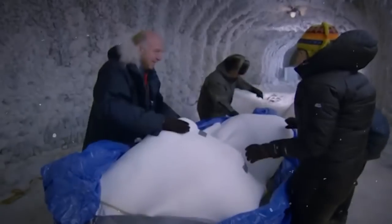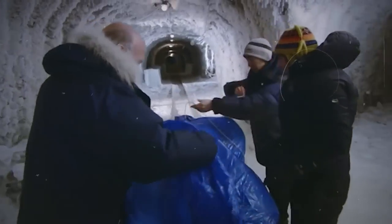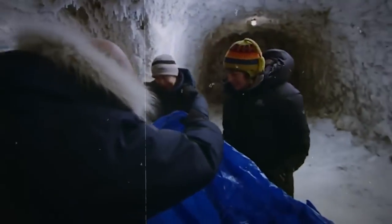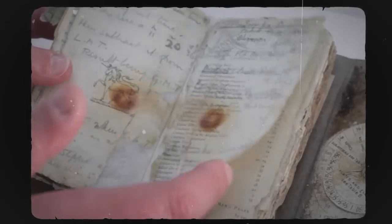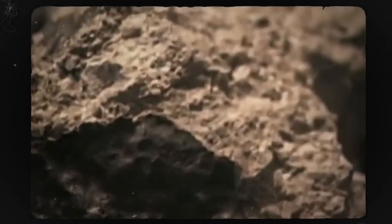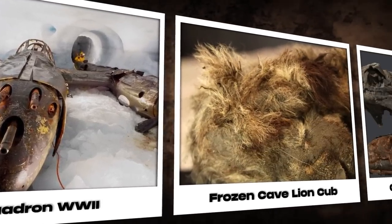Ice has proven to be one of the greatest preservation boxes in history. Join us in opening a treasure chest filled with invaluable antiques as we explore the 20 most incredible things found frozen in ice.